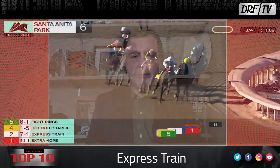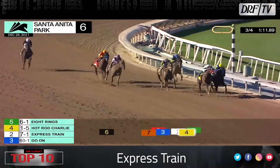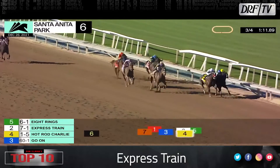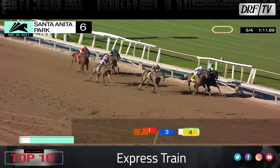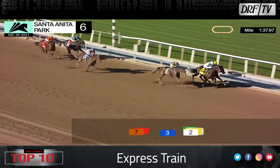Number eight is Express Train. Let's watch Express Train pull off a little bit of an upset and take down a big scalp in Hot Rod Charlie, winning the San Antonio with a 97 Beyer speed figure. This horse has always been steady and has always hinted at star potential. Maybe he's reaching peak maturity right now for trainer John Sheriffs. I wouldn't be surprised if he contests the Santa Anita Handicap.